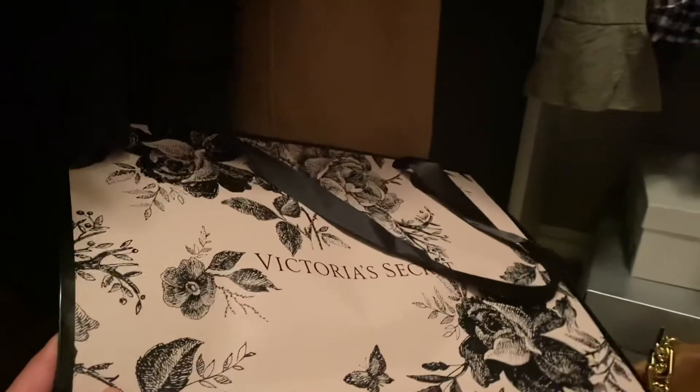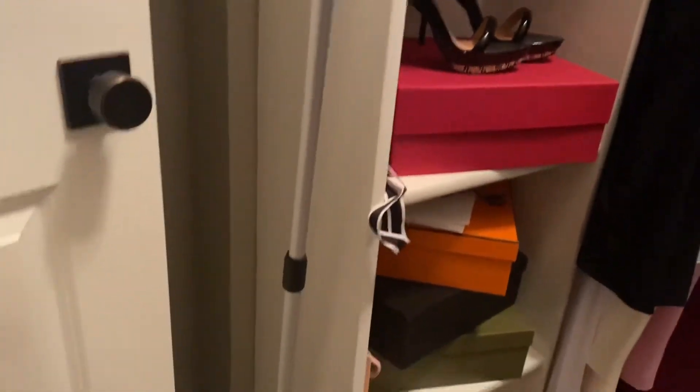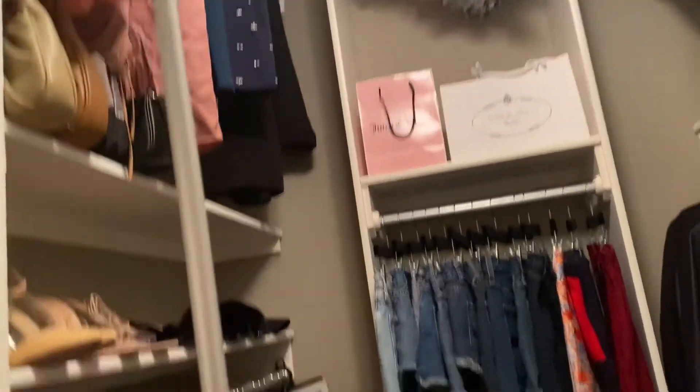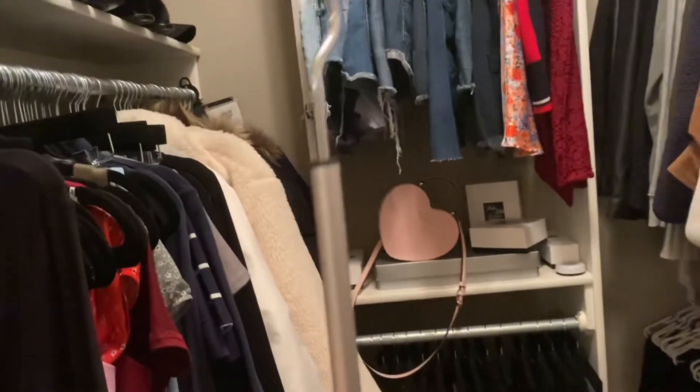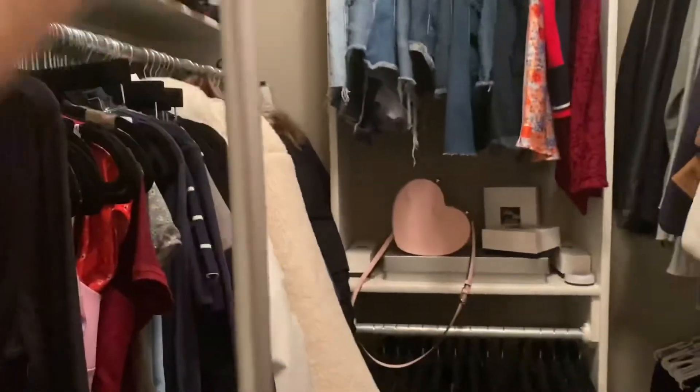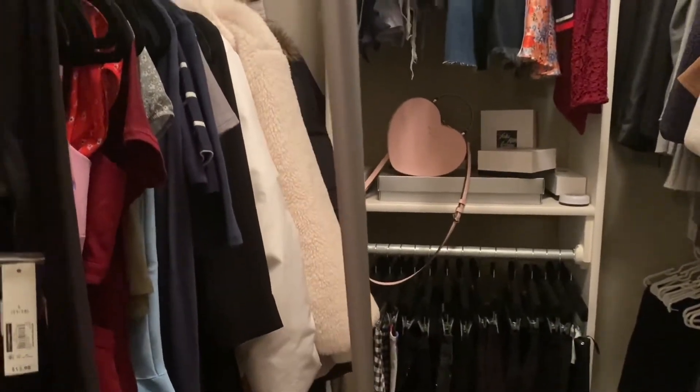I'm the type of person that doesn't like to throw away bags because I think they're pretty. Notice this Victoria's Secret bag — I thought it was pretty, so I kept it. I usually keep them until I become completely bored of them and then I finally throw them away. You guys are probably wondering how the heck I reach those clothes up there — so I have this little tool. It's just like what vendors use at swap meets to grab clothes from way up high. I bought it at Bed Bath and Beyond. I think it was only like $12. It's very long and you can make it a little bit longer as you need, and that is how I reach my clothes.